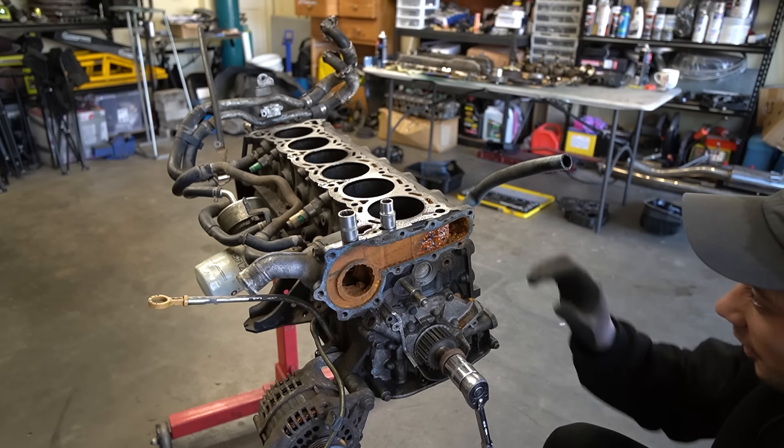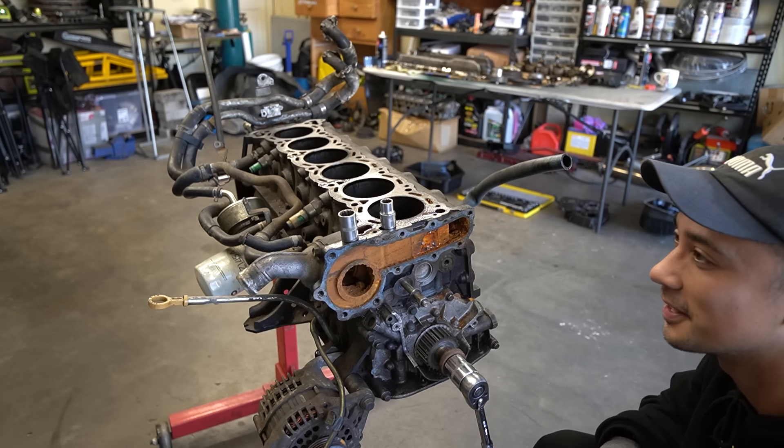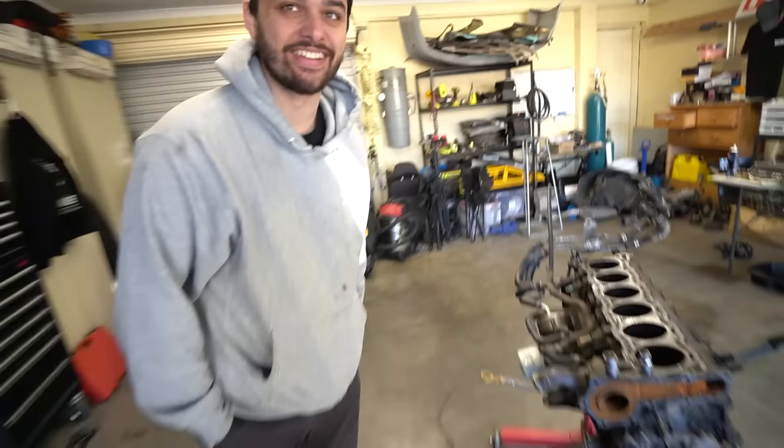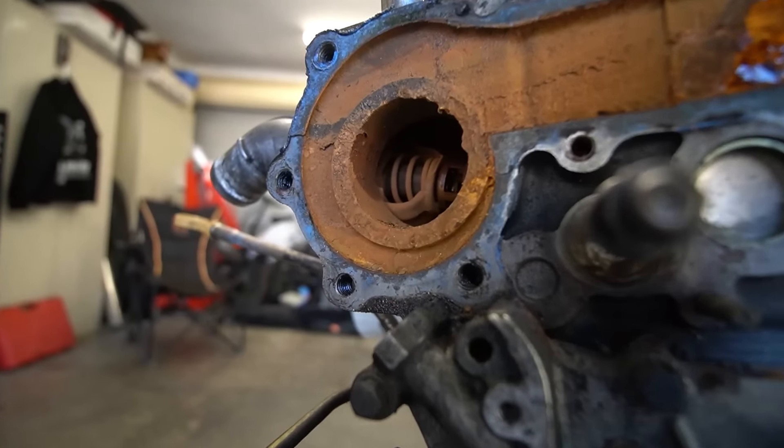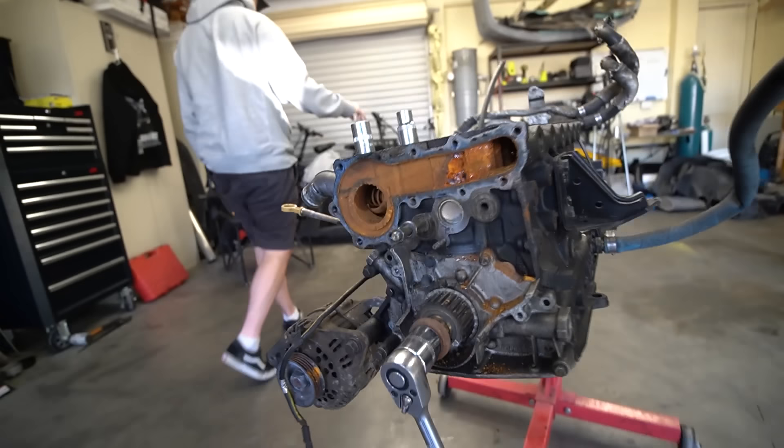Oh my God. That's as bad as the RB20 that I had. Man, there were like chunks in there. Bro, that's gross, man. That's pretty bad. Thermostat looks all right there, sort of. That's crazy.